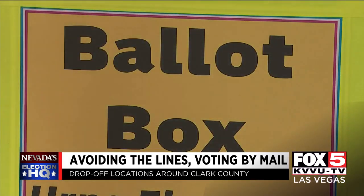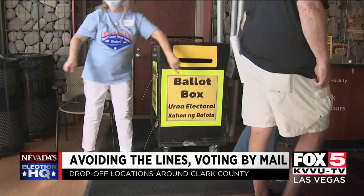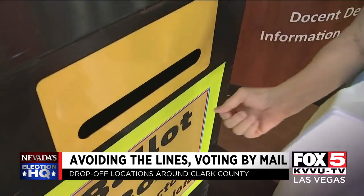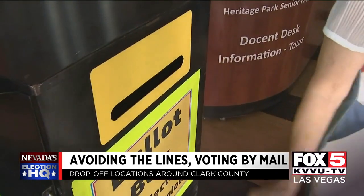Over at the city of Henderson's senior facility on Racetrack Road, the line was even longer, but there were no computer problems when we were there. People managed to cast their ballots the traditional way, or by dropping it off, just like this couple.